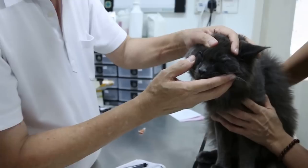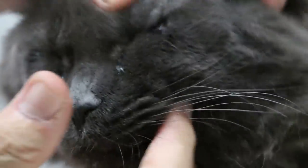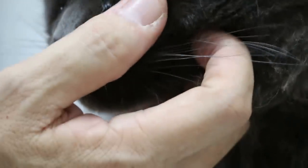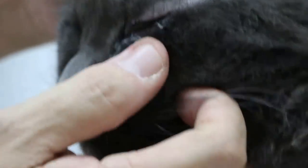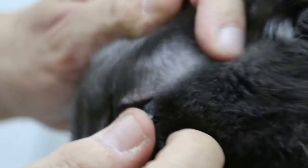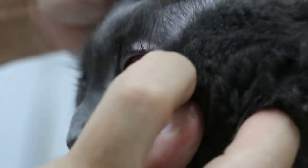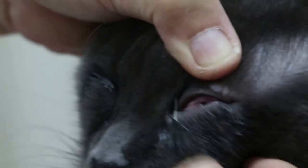Has it been playing with the other cats? Now, notice the eyelids are swollen. The third eyelid is rolling inwards. When it started tearing, they were not playing together. The eyelid is very much swollen, and they roll inwards. The third eyelid comes across — the third eyelid also protects the eye.